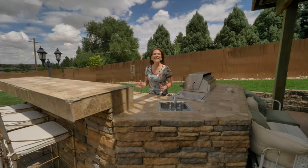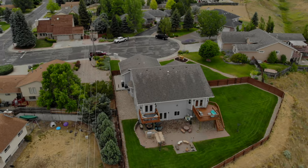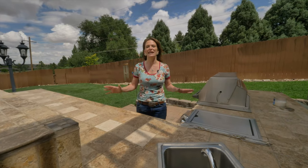Number seven: carry your party from inside to outside with this amazing outdoor kitchen.